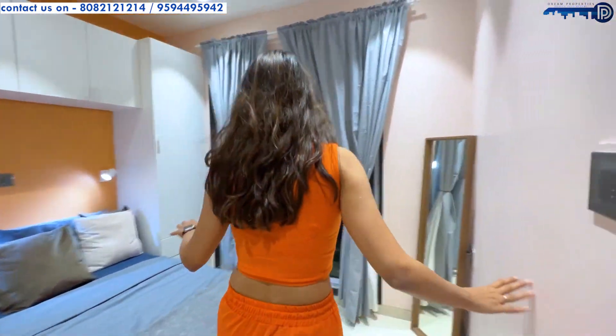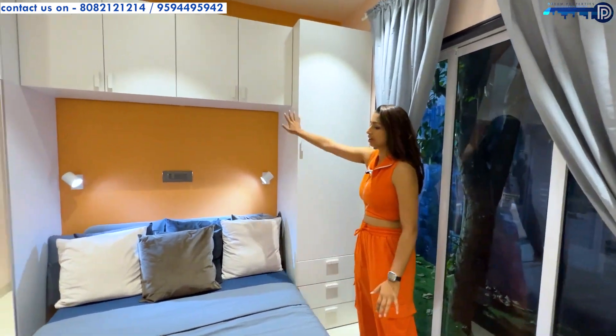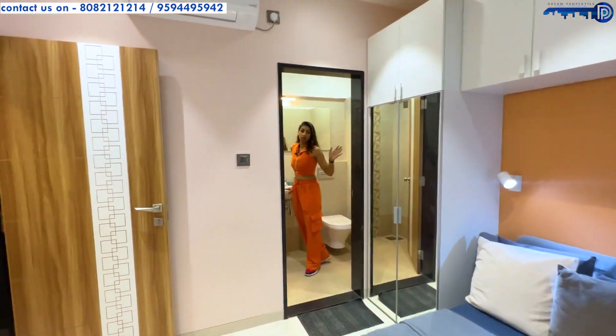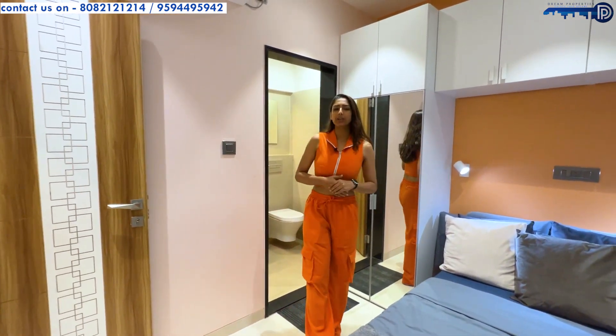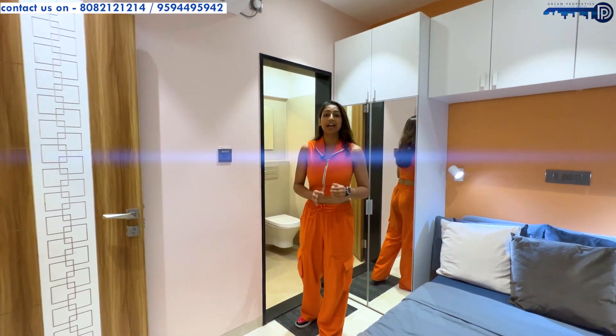This is a spacious master bedroom with two wardrobes and cupboards and a nicely placed bed, along with an intricately designed attached washroom. Now I'd like you to guess the price — it starts at just 75 lakh rupees.